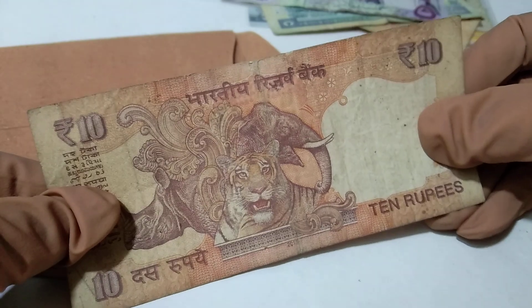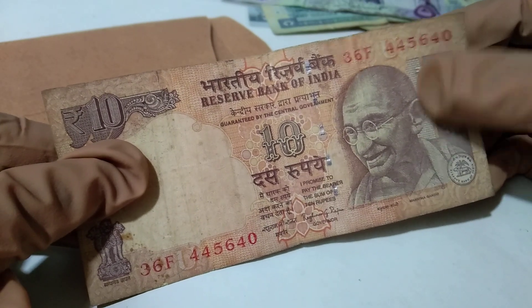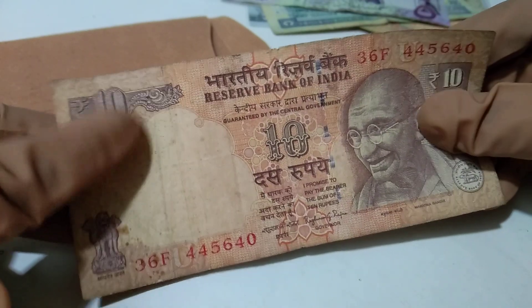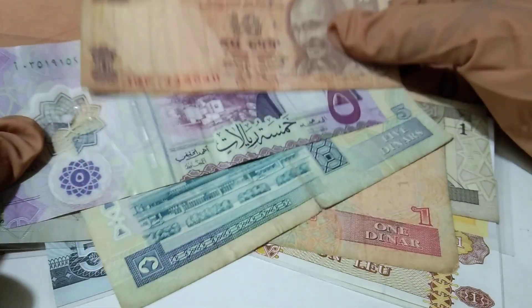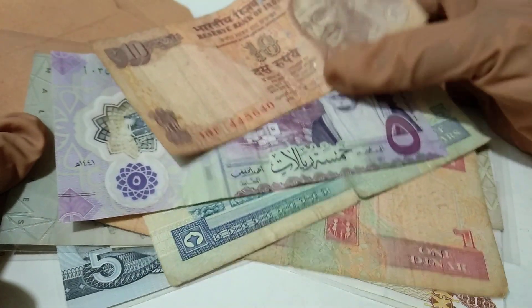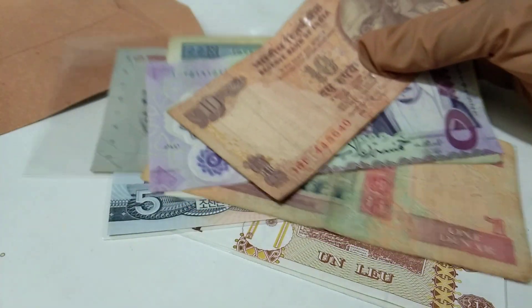And finally, ten rupees from India. I already have a lot of ten rupees currency of India in my collection, but this is another ten rupees note. That's all of my new currencies — it may be 10 or 11 currencies added in my collection.